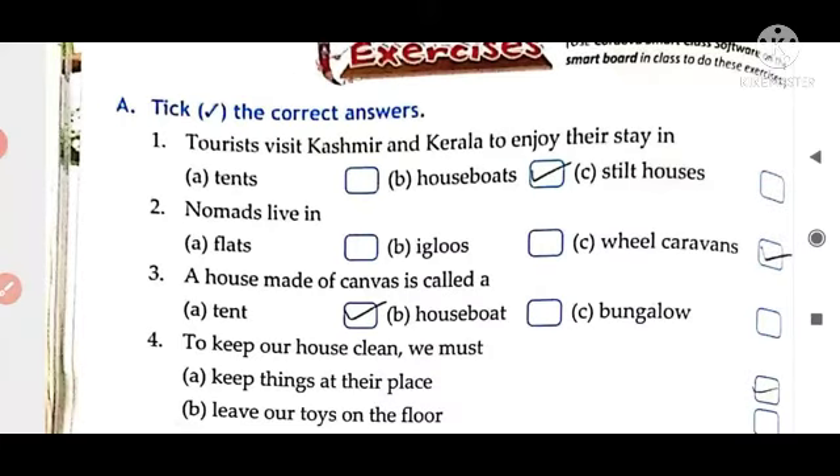Tick the correct answers. First one is: tourists visit Kashmir and Kerala to enjoy their stay in. So the answer is houseboat.